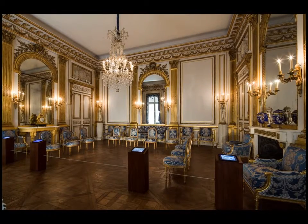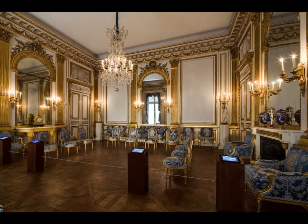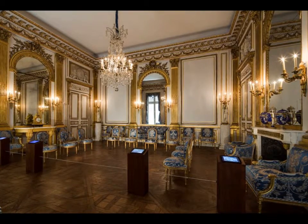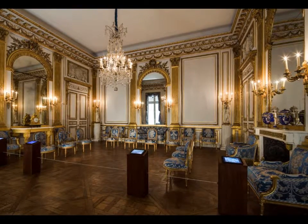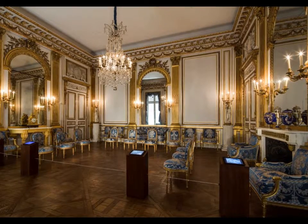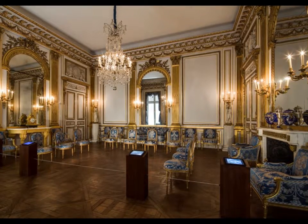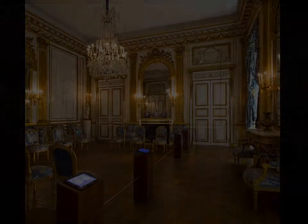Lighting restoration for this French period room appears deceptively simple — historic luminaires and daylight. In actuality, multiple lighting systems and simulated daylight are cleverly concealed within architectural and historic fixtures, giving the appearance of authenticity while artfully lighting the room.